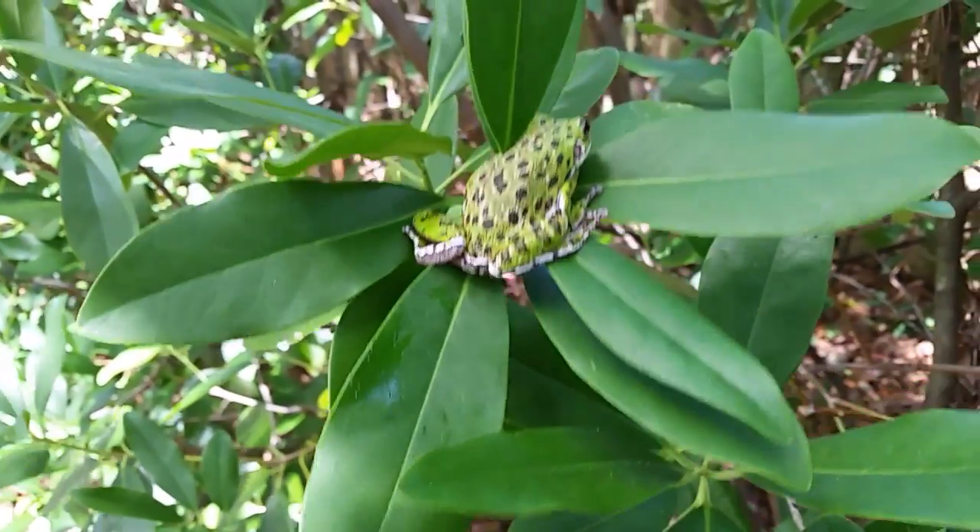Right there, right there — now look at that thing! That's truly one of the coolest tree frogs I've ever seen. That's the barking tree frog.